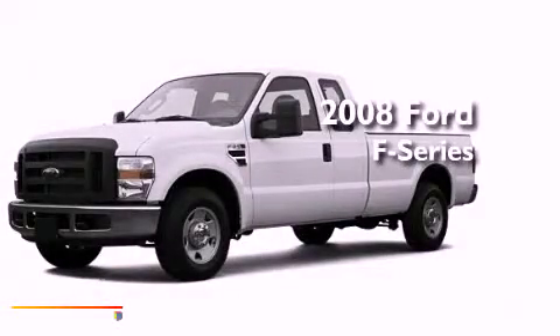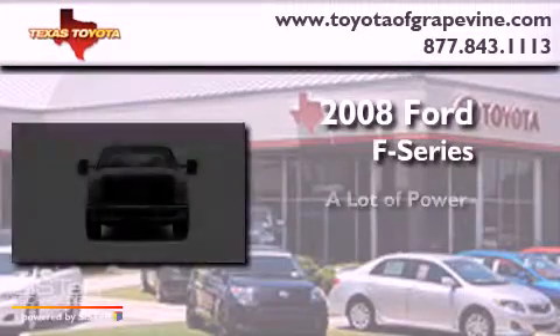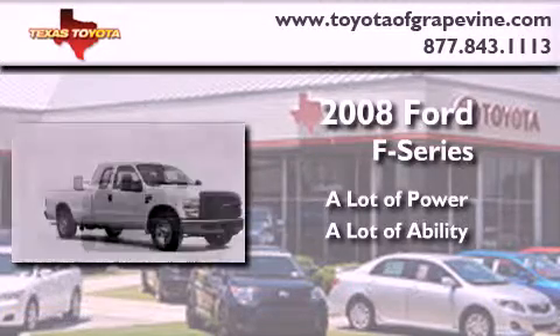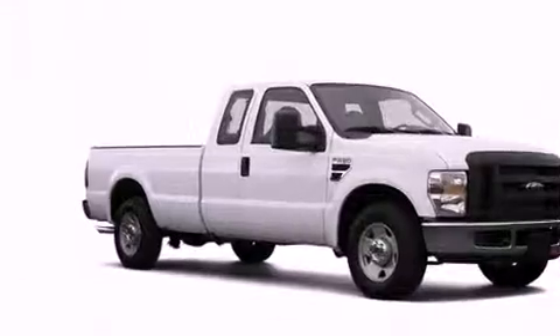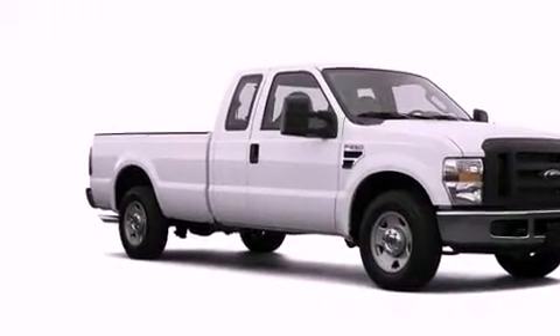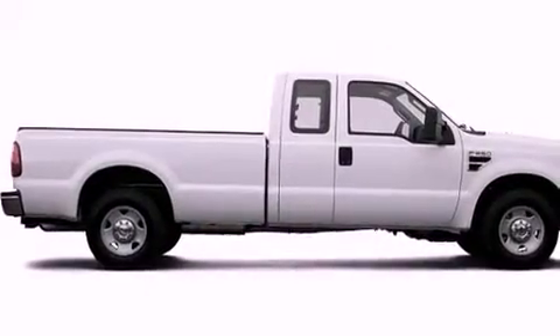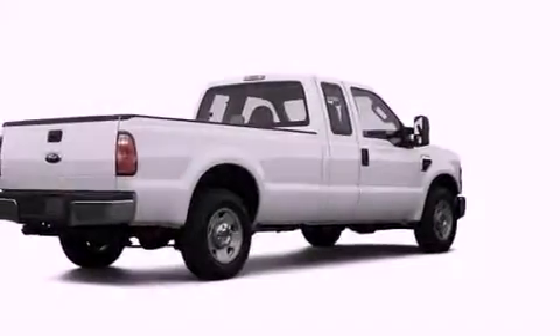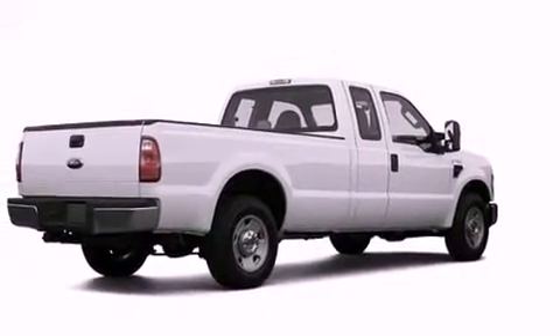This is a 2008 Ford F-250. Its top features include a low tire pressure indicator, an anti-lock braking system, dual airbags, rear seat child-proof door locks, and folding rear seats.